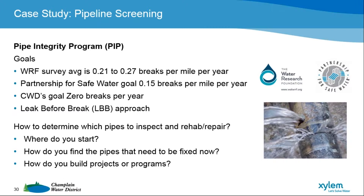That led us down the path of how do we inspect buried infrastructure — out of sight, out of mind, buried below the ground and unable to get to it. What technologies are out there? How do we inspect our mains, and then how do we develop a program to fix what needs to be fixed through rehab, repair, or replacement?